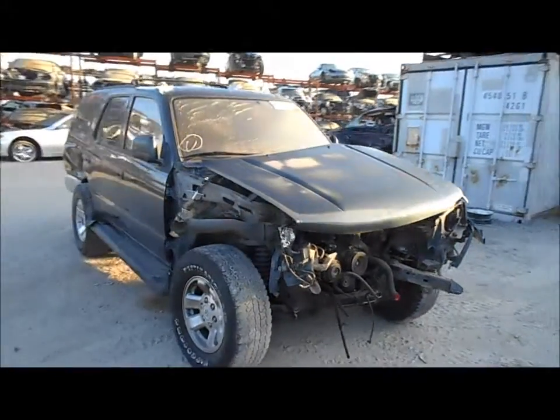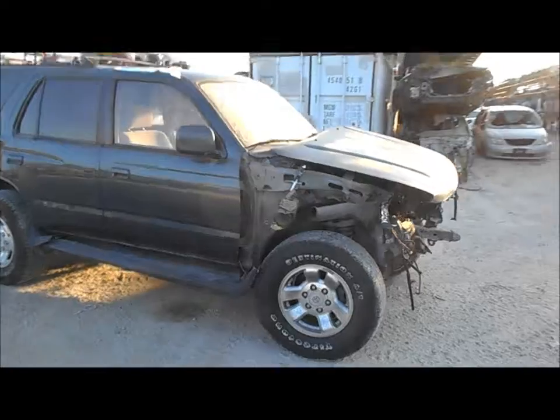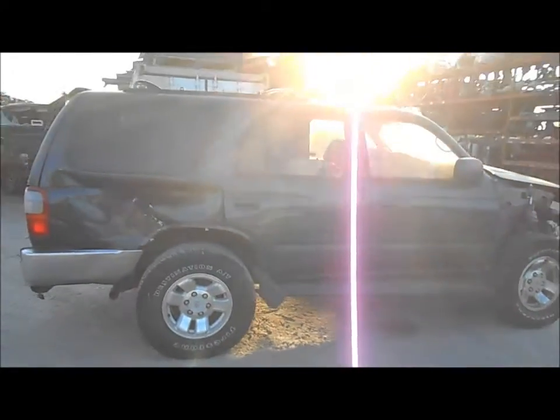Welcome to Fresno Tap Recycling. Today we have a 1997 Toyota 4Runner hitting the front and also hitting the quarter on the passenger side.